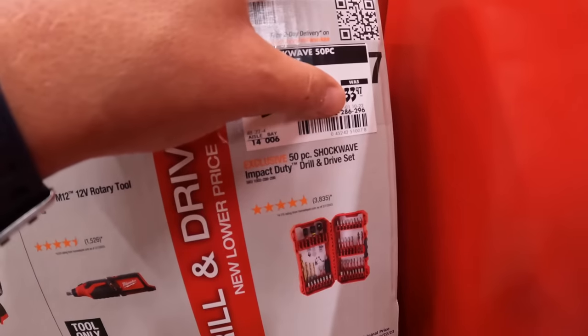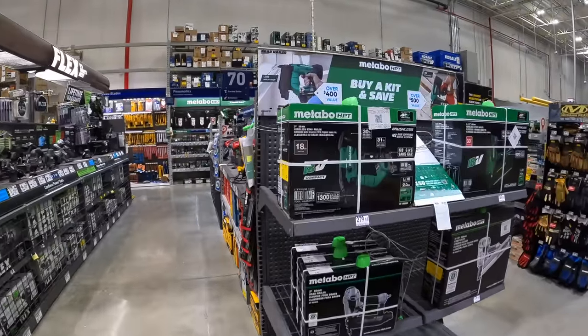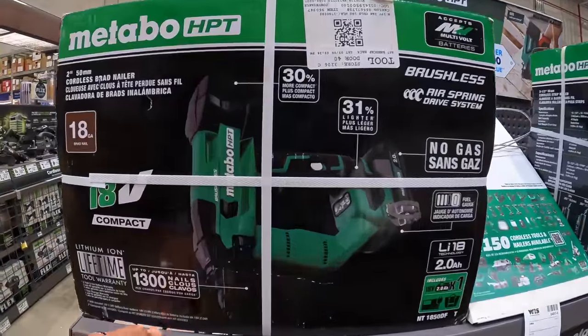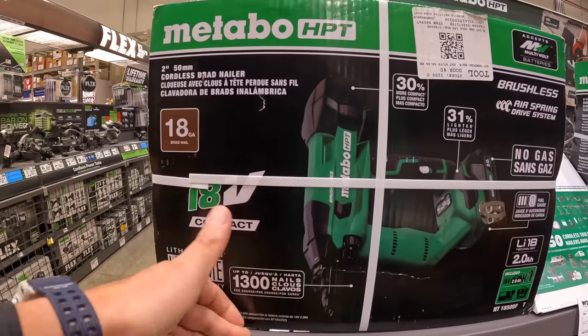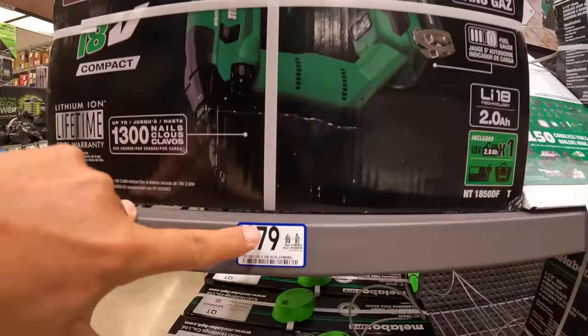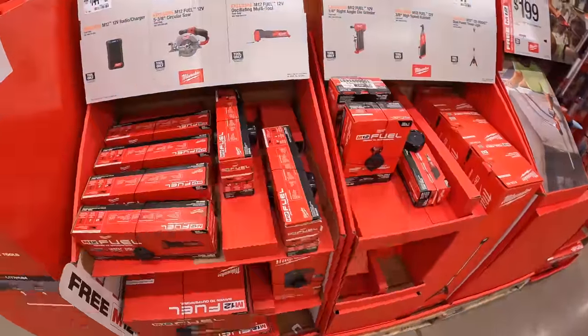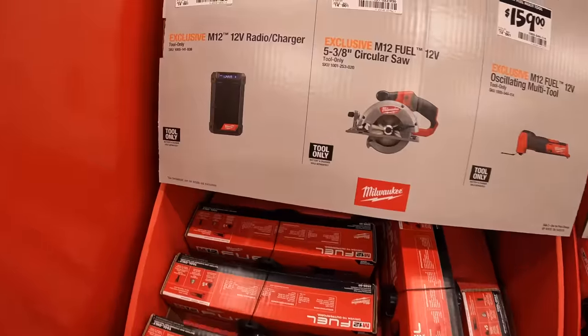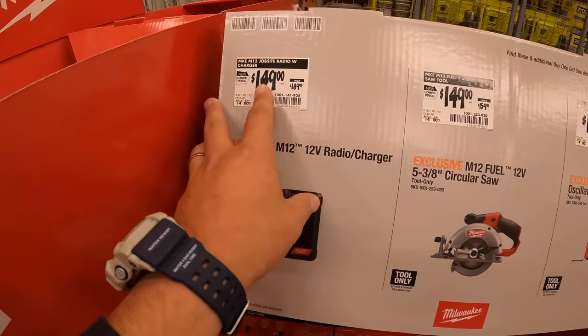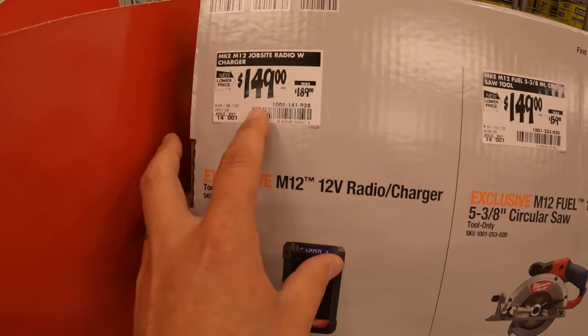Metabo HPT doesn't have any price reductions on these. Their 18-gauge brad nailer as a kit is $279. For the rest of the tools individually: $149, was $189, you get the 12-volt radio and charger.